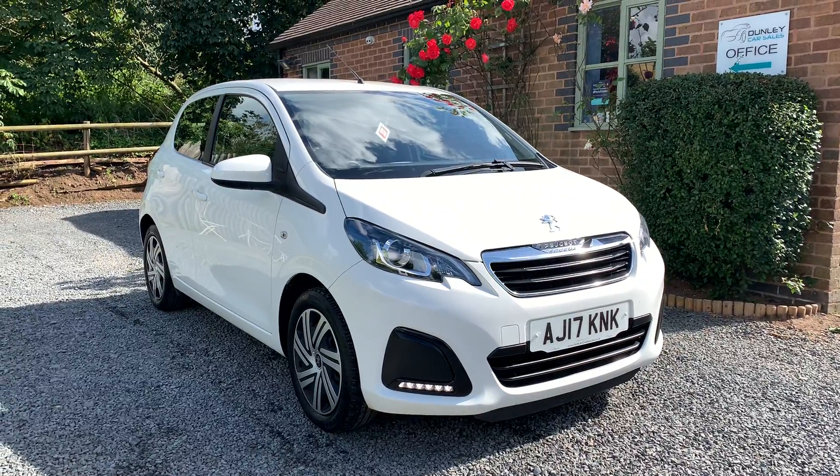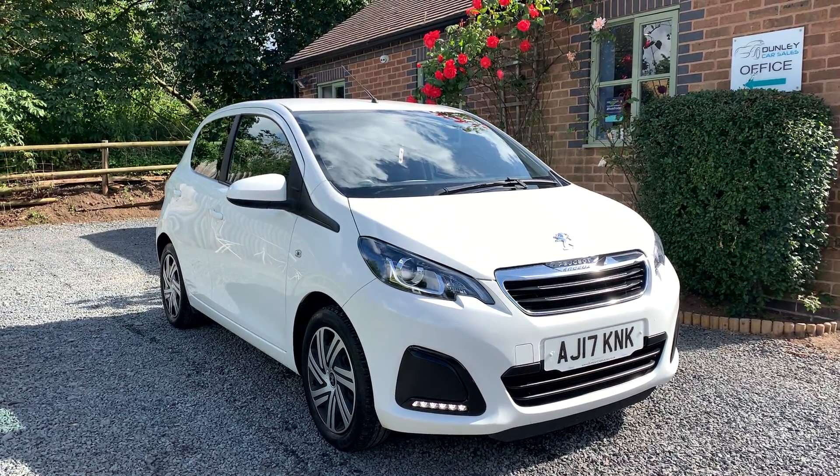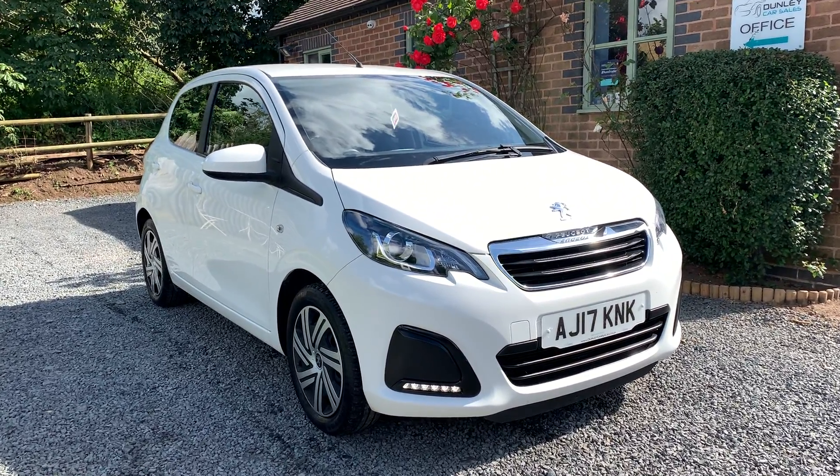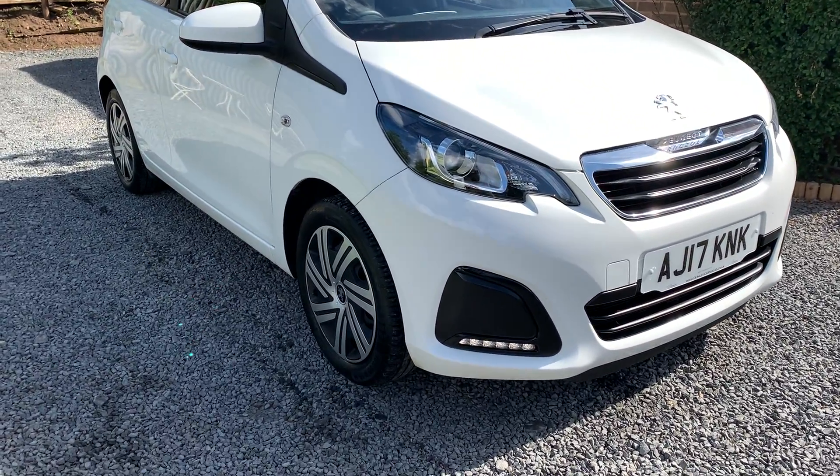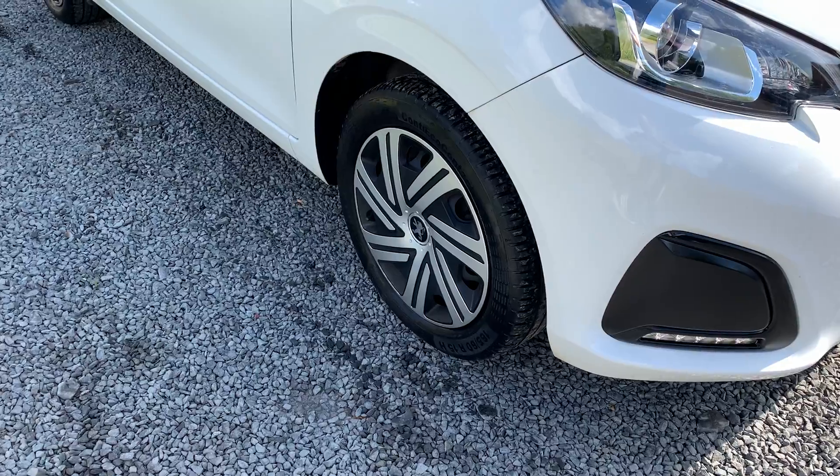This car is in exceptionally clean condition — one or two very light age-related marks here and there, but nothing that detracts from the overall well-kept appearance. The wheels and tyres are in great shape.